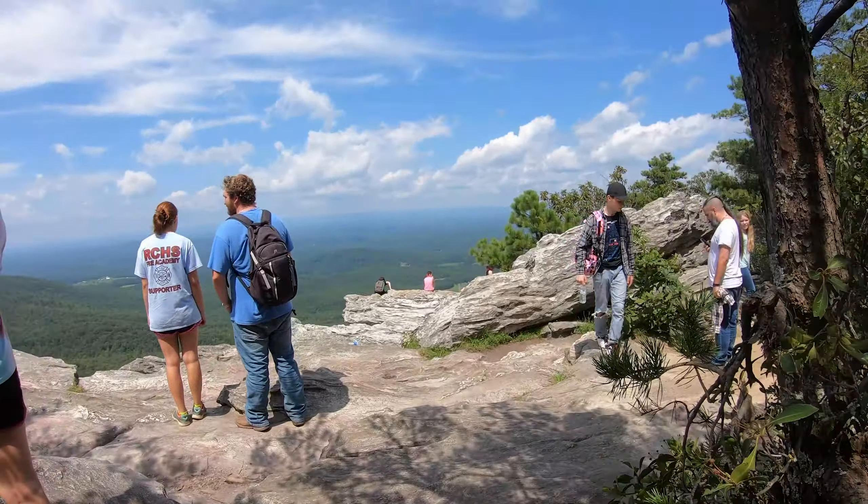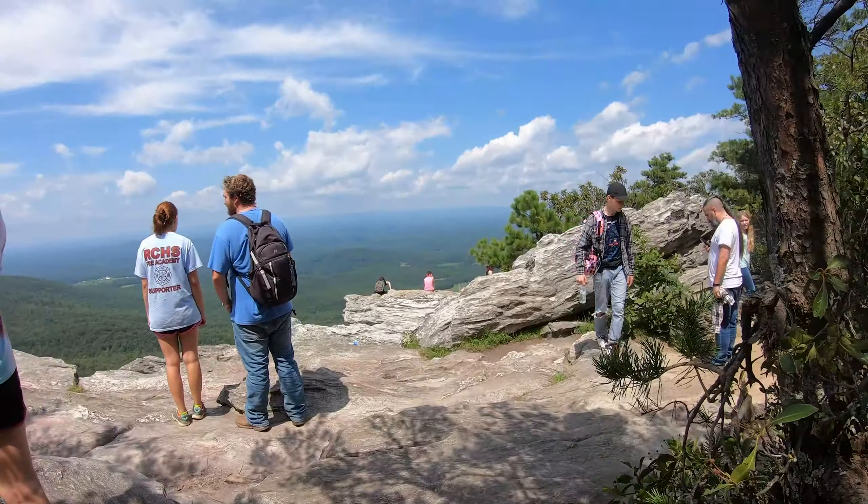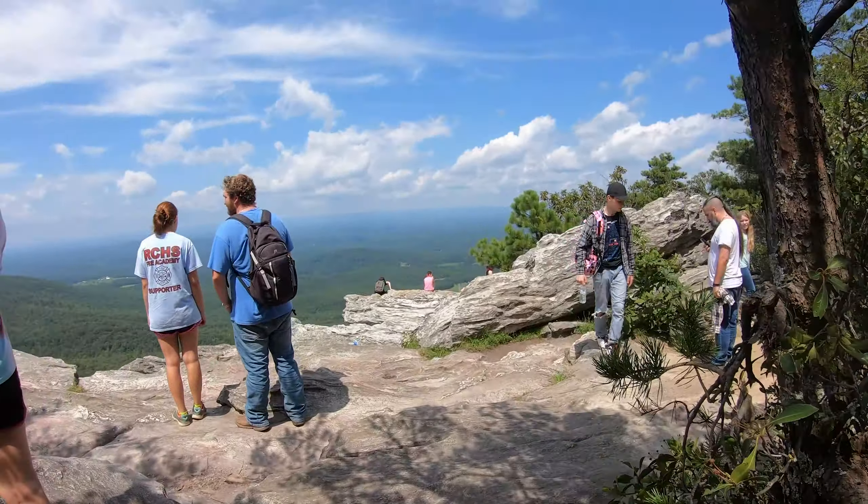That's not THE lookout, so we still gotta go up a bit — but it's gonna be worth it. And it appears we have reached our final destination. All the rocks are taken, so I guess we'll share this one. So is it worth it? It's crowded up here, but yeah — still plenty of rock to share.